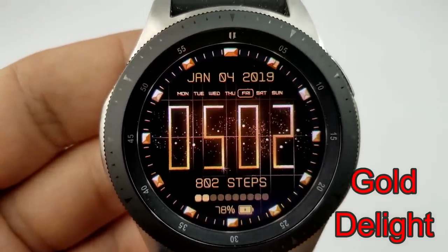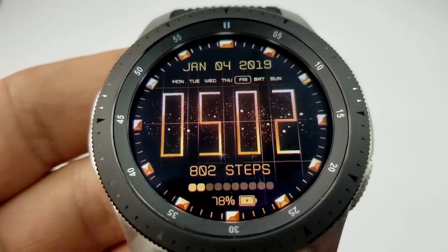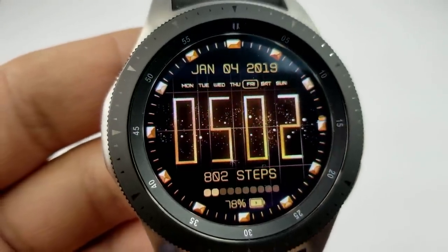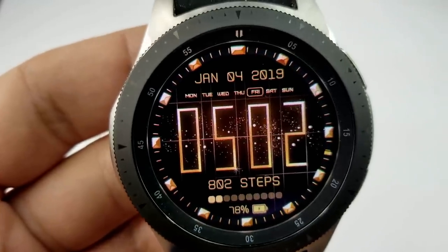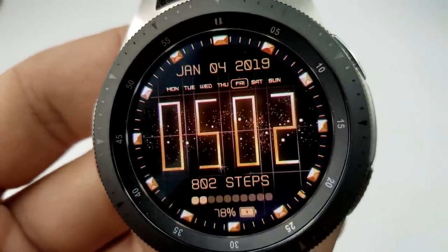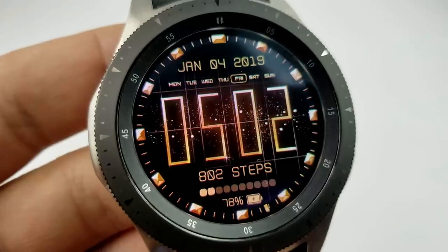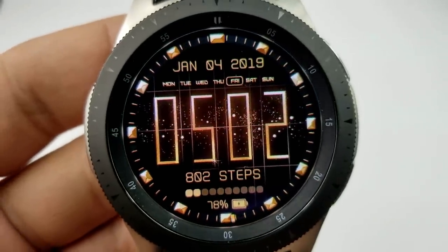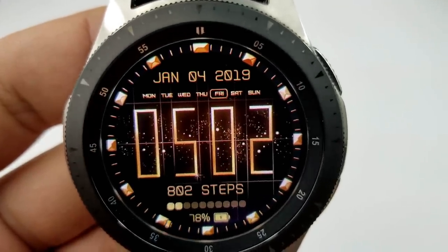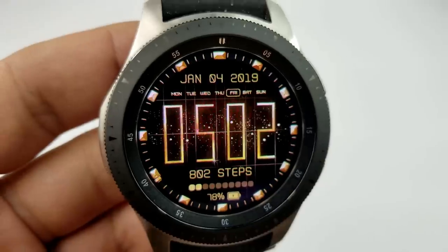First up is an all-digital watch face just released by Mike Wickens. This is a time-limited offer — I was told it will only be available for a couple of days, so definitely don't delay. It features a black and gold color theme with large oversized digits for the time in 12 or 24-hour format. Features include the full date above, total steps count and battery remaining at the bottom, plus a graphical bar showing your steps goal progress. It's simple, classy, energy-efficient, and has an easy-to-read AOD mode.